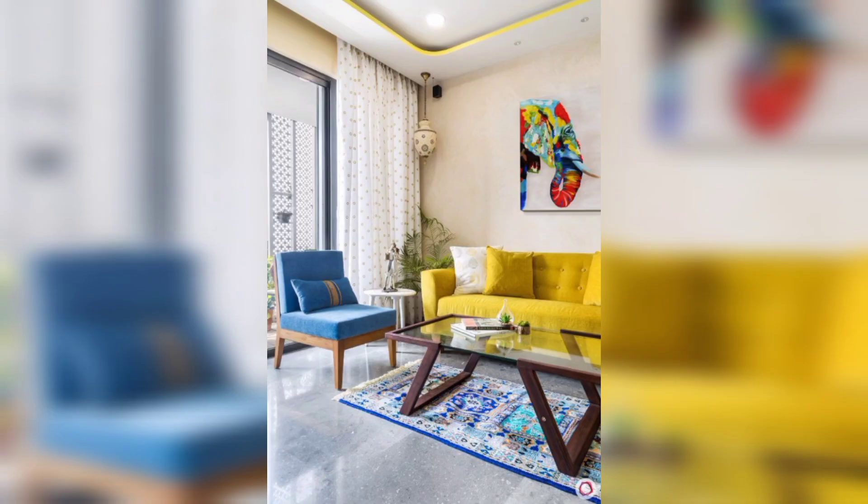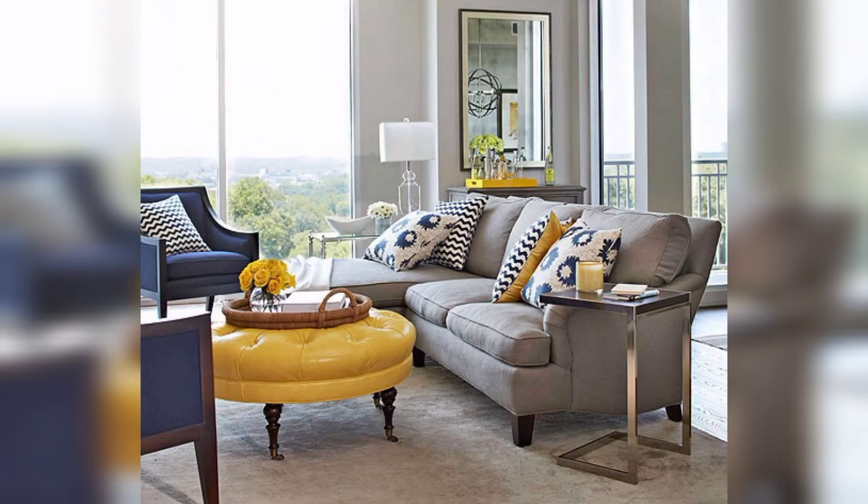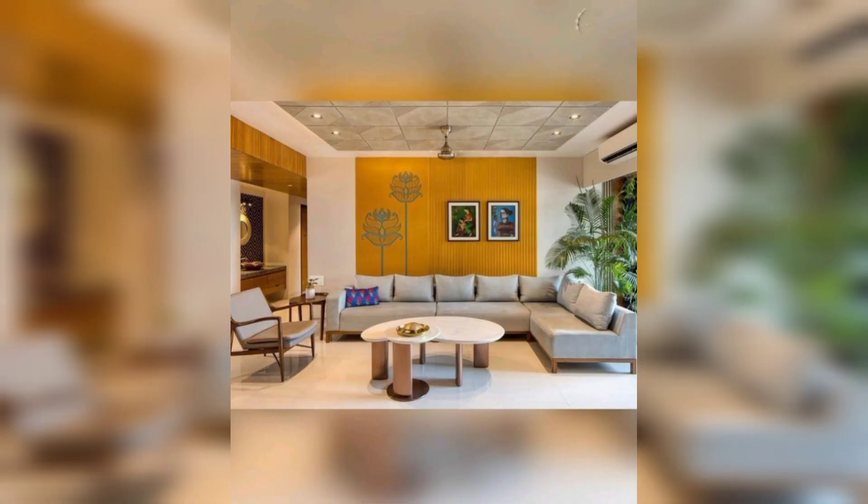Adding plants and greenery to your living room can help to bring some life and freshness to your space. Green plants can also complement the sunny and cheerful vibes of a yellow living room. Consider adding a few potted plants.